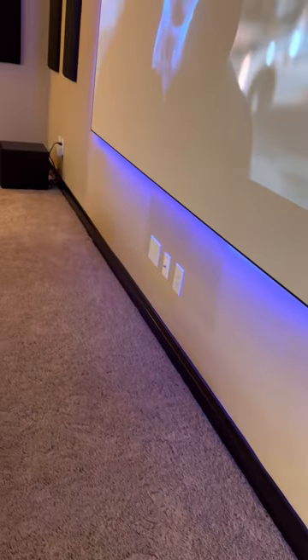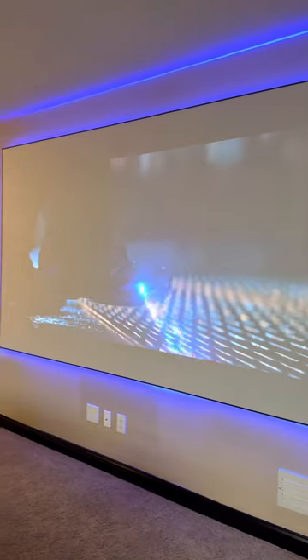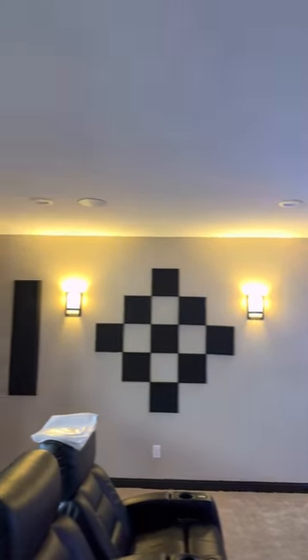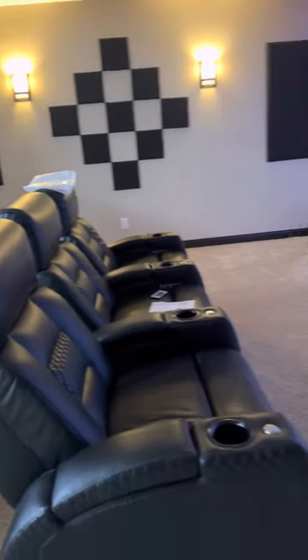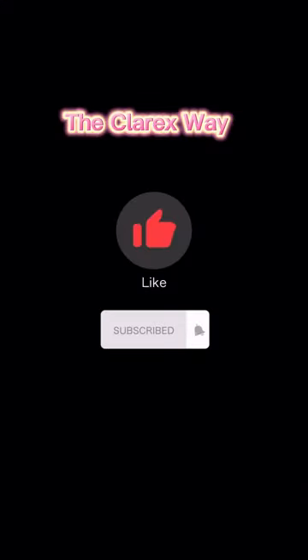It's done! Thank you guys for watching and I hope you learned something — it's been fun, I love it. This is the movie theater. It's beautiful — look at those chairs and the screen is so big! Please don't forget to like and subscribe. Thank you!